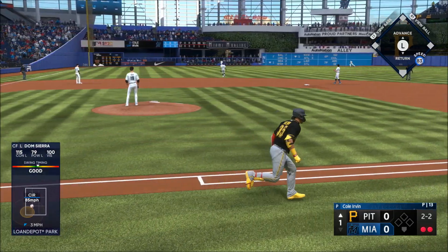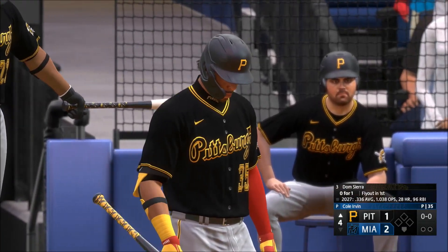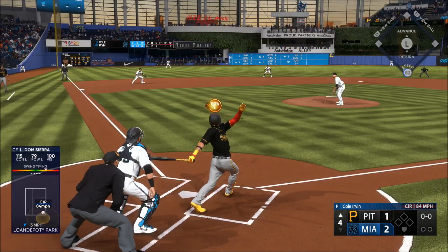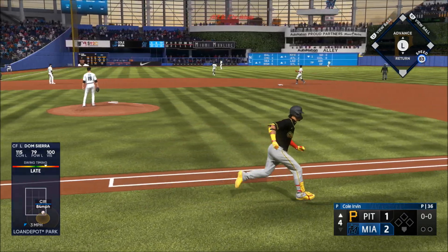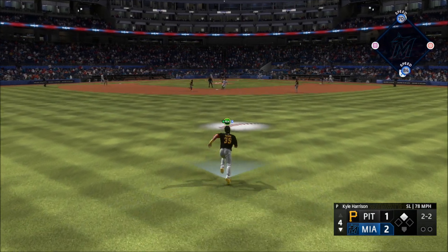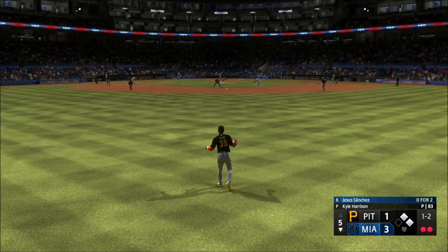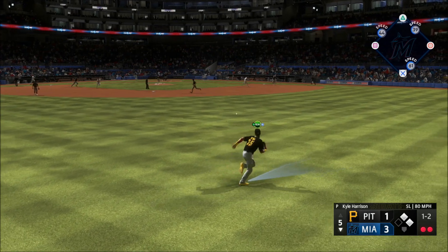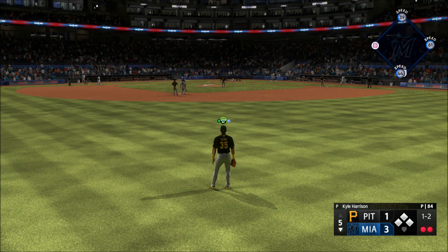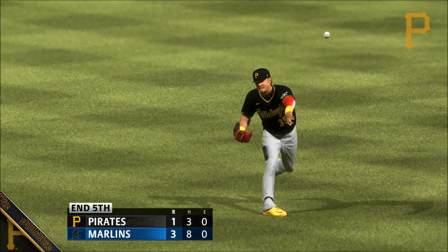Popped in the air left field — Alvarez makes the catch. As we go to the top of the fourth, the pitch puts it in the air out towards left center and there's one down. This to center field — Sierra makes the catch and there's one away. Swing and a line drive and a base hit up the middle, here comes the runner — the tag and that's out number three, inning over. Marlins strand a pair but they still lead at 3-1.